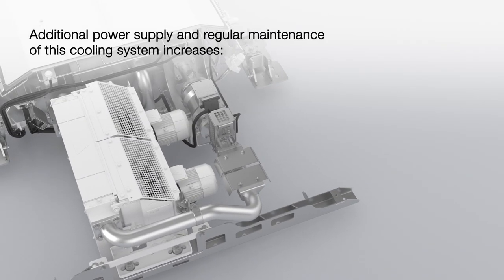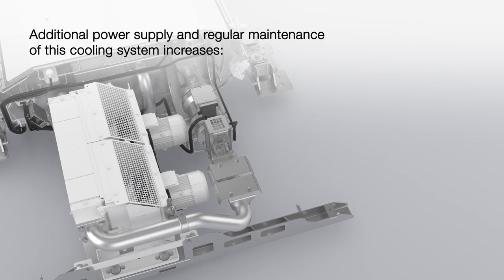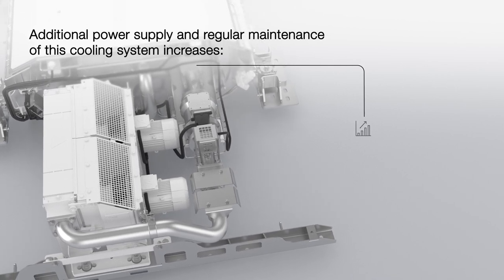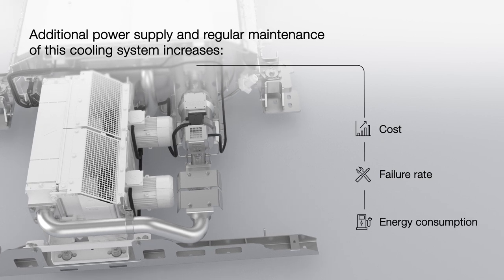Air fan based cooling systems need additional power supply and regular maintenance, thus causing an increase in cost, failure rate and energy consumption.